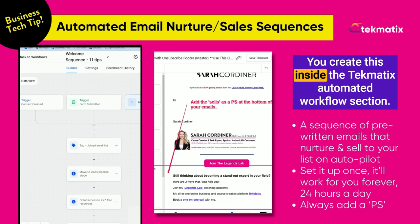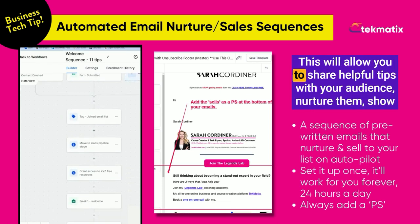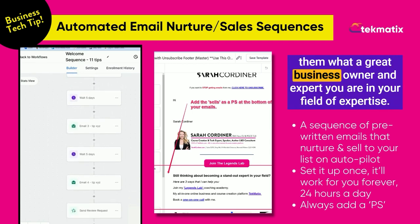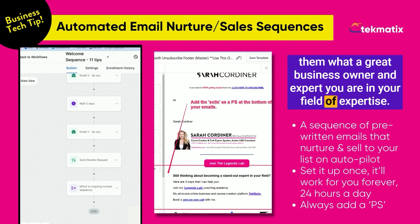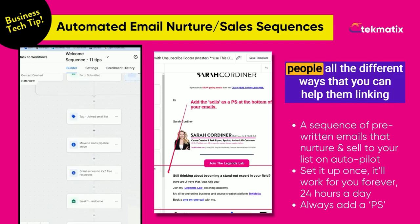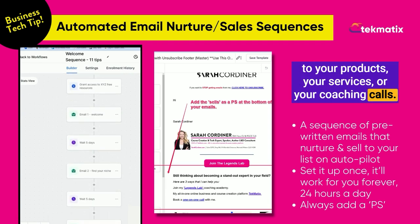You create this inside the Techmatics automated workflow section. This will allow you to share helpful tips with your audience, nurture them, and show them what a great business owner and expert you are in your field of expertise. And of course, you can add a PS at the bottom explaining to people all the different ways that you can help them, linking to your products, your services, or your coaching calls.